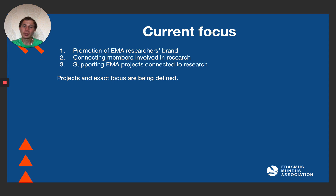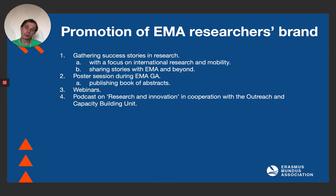To accommodate those objectives, we have defined three concrete pillars of our actions. First of all, we promote EMA as a research brand, then we connect members involved in research, and also we support EMA projects connected to research. The exact projects and focus are still being defined since we are one of the youngest teams of EMA. Now to go a bit into detail on each of these pillars.